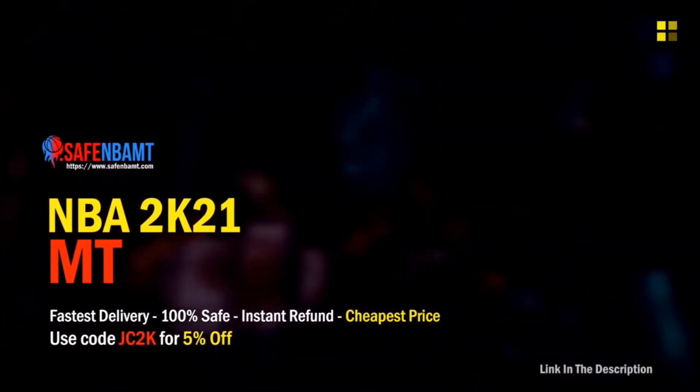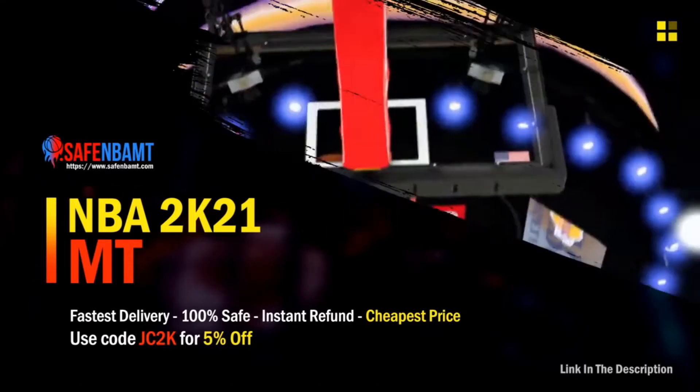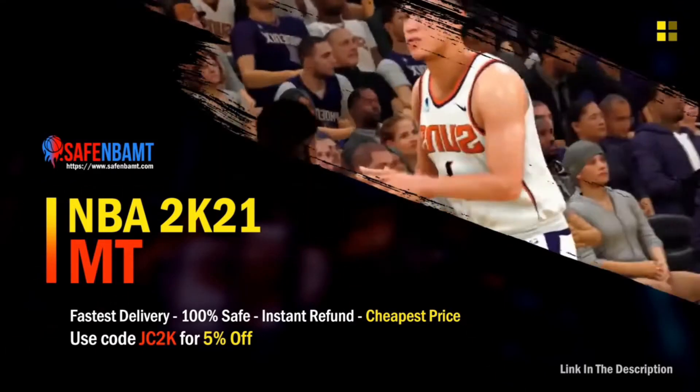If you're looking for cheap, safe, and reliable MT, make sure you go check out my new sponsor, safembamt.com. Use code JC2K for 5% off and go build that God Squad you always wanted.